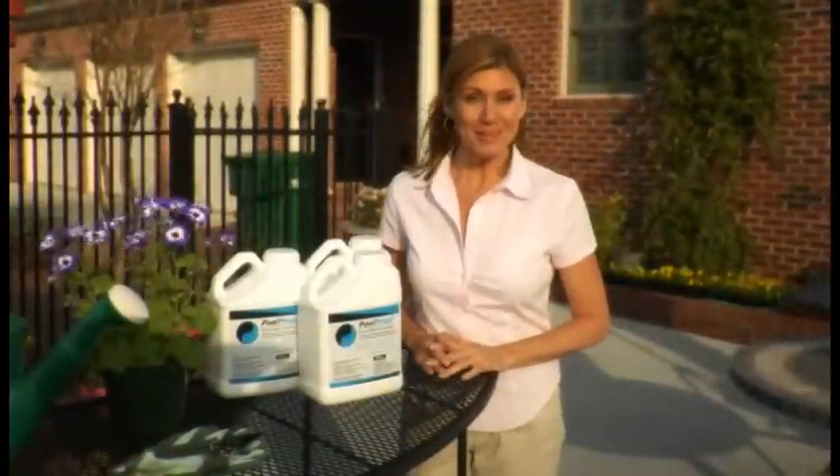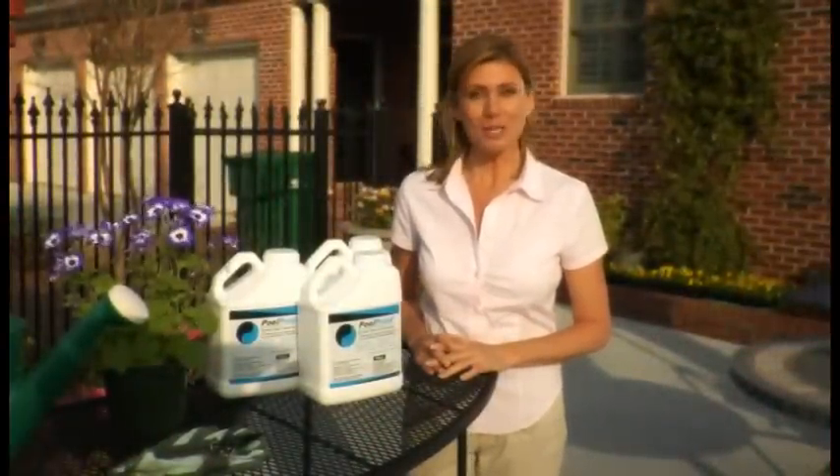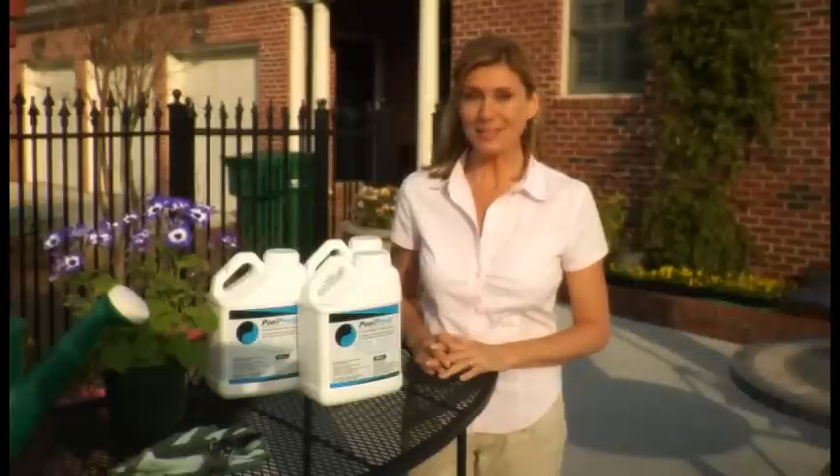Introducing Pool Proof. Pool Proof is a borate water harmonizer. It's added to your pool just once and then the Pool Proof level is checked annually thereafter.